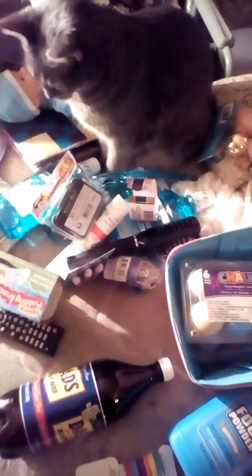Hey everybody, Book Jedi here, and I'm doing a Dollar Tree haul. You can see my cat Mandy in the picture because she insists on waiting for her treats. So I'm going to start with where she's sitting, which is basically home care and health care.